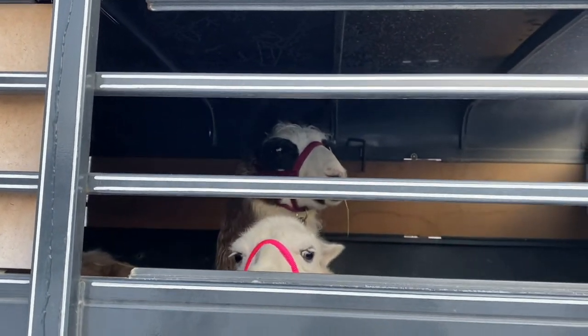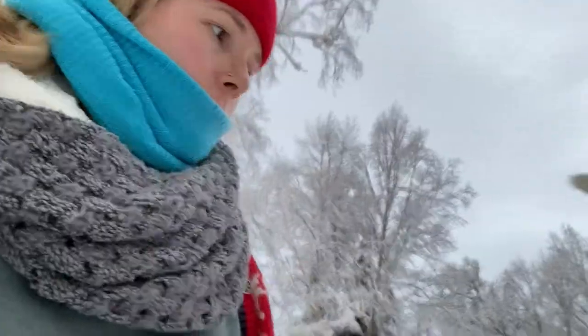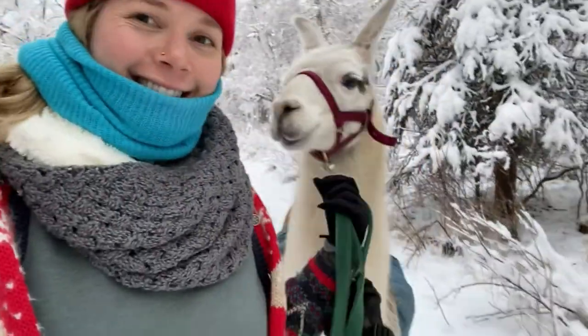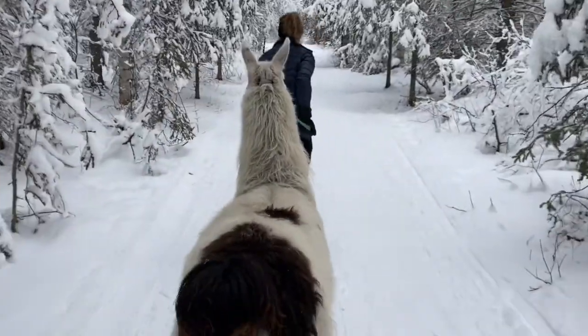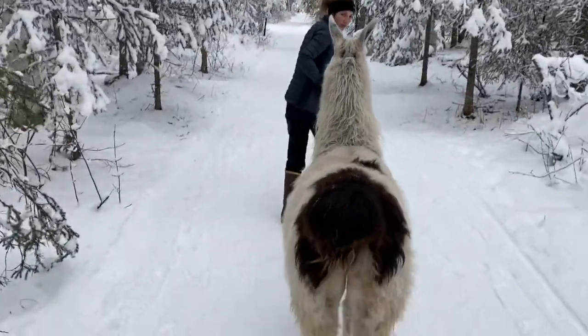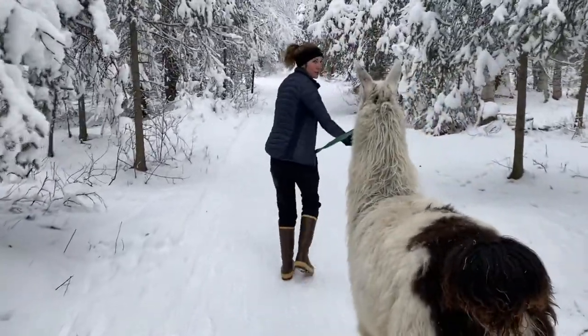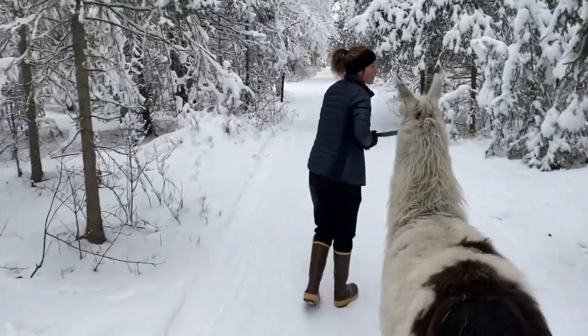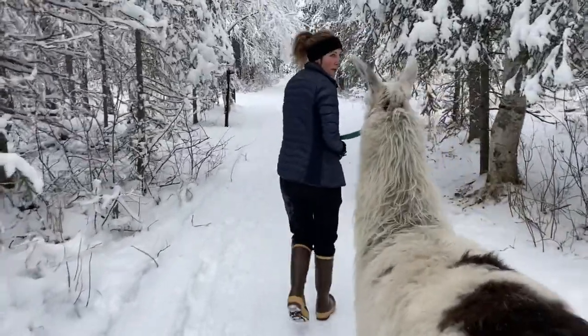We went on lots of llama walks. Look at those ears! If you look at Stormy's legs, you can see how their ankles are. They have nice ankles — they can sit down, but it makes it so they can't walk, and then they can just pass a whole lot. He is so pretty. He is so beautiful.